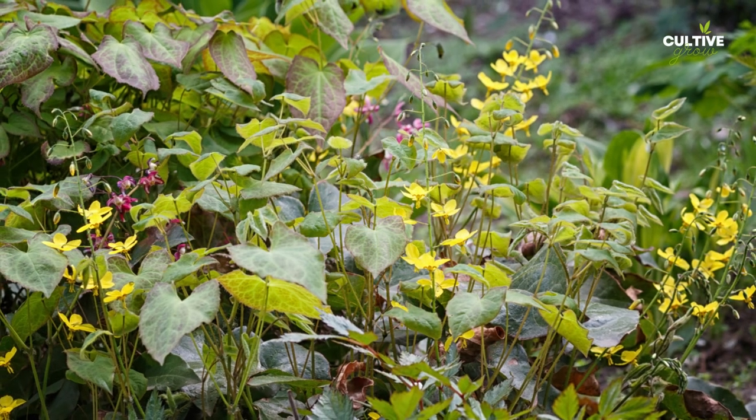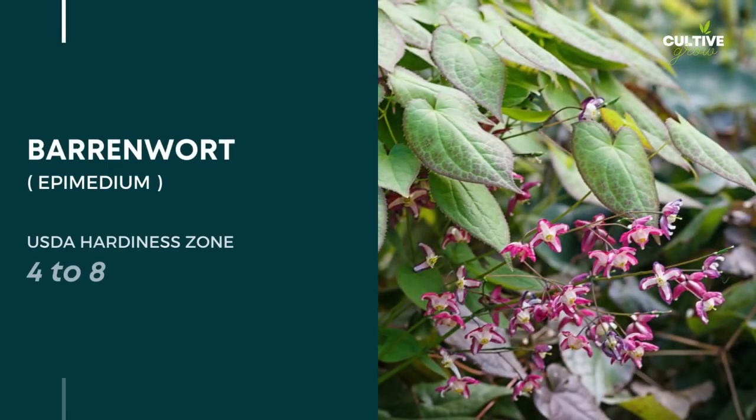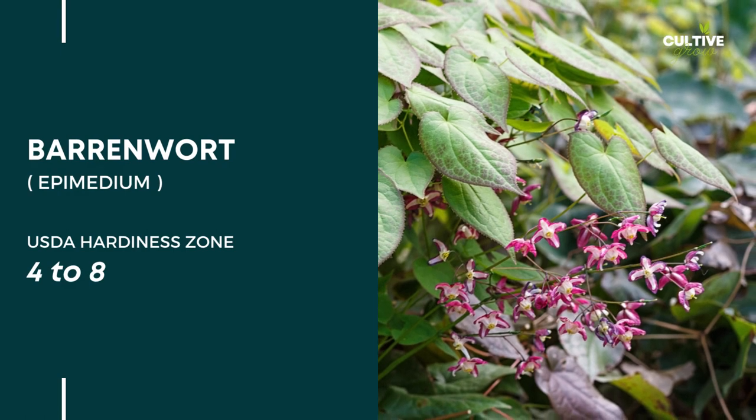Not only does it thrive in shady conditions, but it also possesses deer-resistant qualities, making it a reliable choice for gardens frequented by these animals.